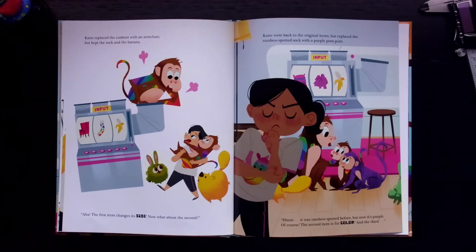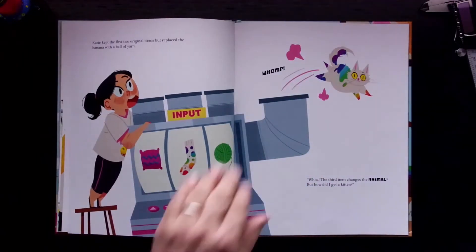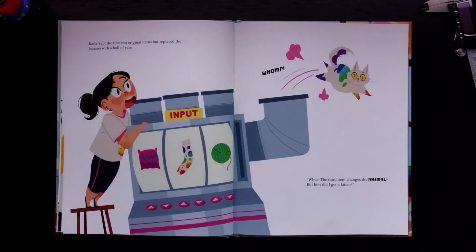Katie went back to the original items, but replaced the rainbow-spotted sock with a purple pom-pom. "It was rainbow-spotted before, but now it's purple. Oh! Of course! The second item is for color. And the third..." Katie kept the first two original items, but replaced the banana with a ball of yarn. Whomp! Whoa! "The third item changes the animal?"